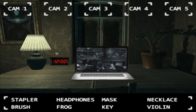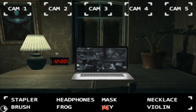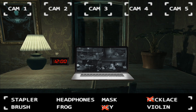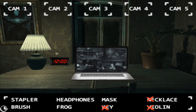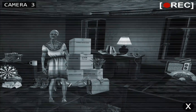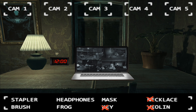Nope, nothing here. Grandma's here. Let's just keep playing. Violin. Other stuff has to be... Oh, look! Grandma's in a different room this time. Well, they managed to fix the problem in the new update.